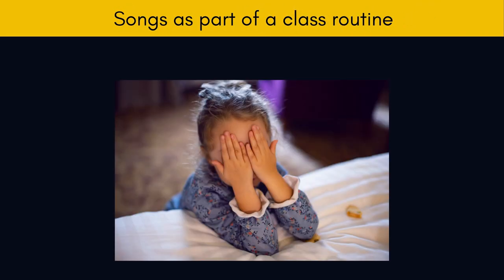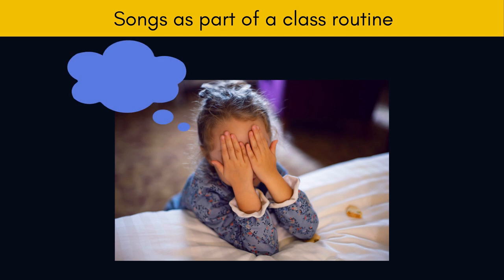Songs as part of a class routine. At least until we know a class well and have built trust with the children, it is usually best for our lessons to have a clear framework, and have routines that give the children security. And music can be an important part of these class routines.